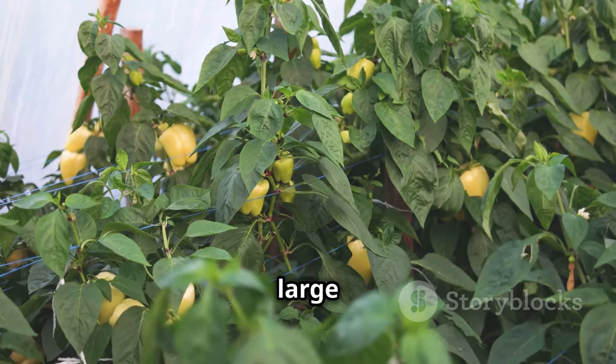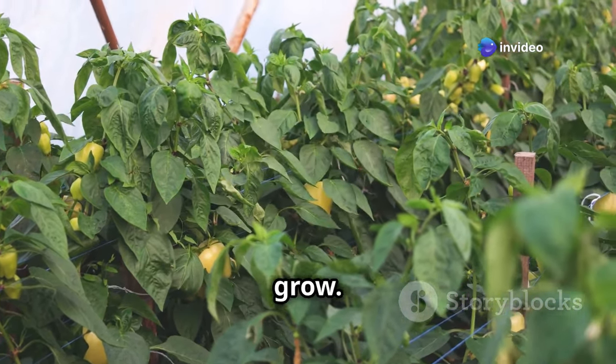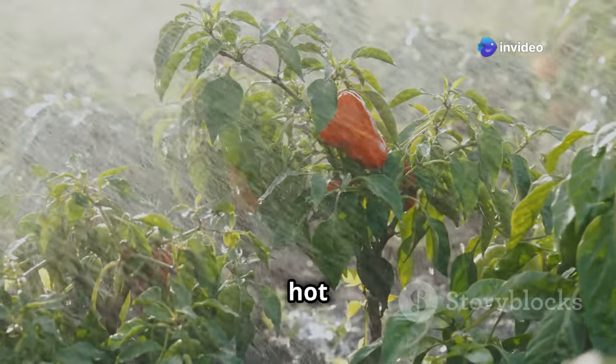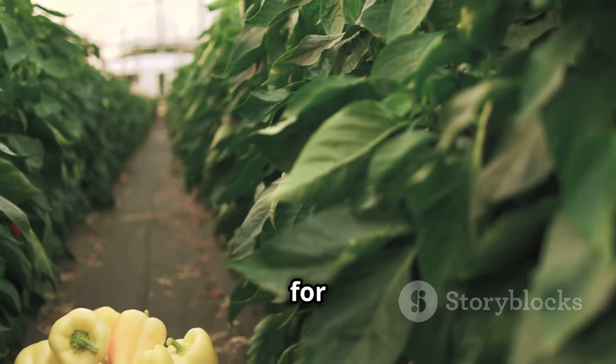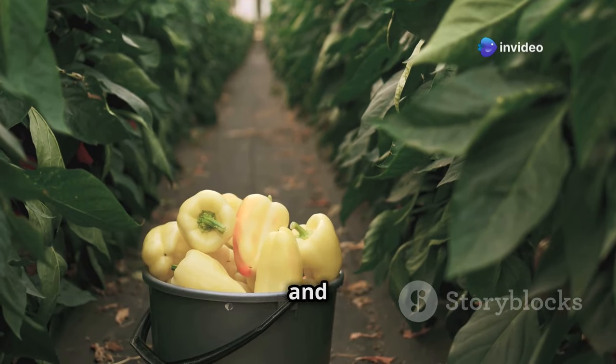Plant your peppers in large pots or grow bags filled with a free-draining compost, ensuring they have plenty of space to grow. Regular watering is essential for peppers, especially during hot weather. You can pick them when they're green and slightly underripe for a milder flavor, or allow them to fully ripen on the plant for maximum sweetness and color.